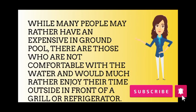While many people may rather have an expensive in-ground pool, there are those who are not comfortable with the water and would much rather enjoy their time outside in front of a grill or refrigerator.